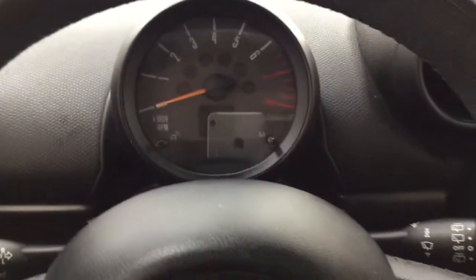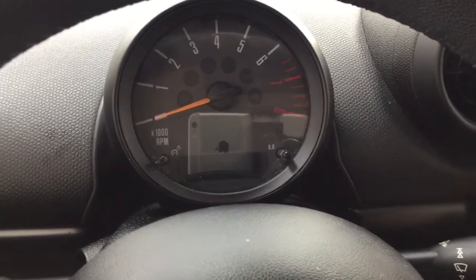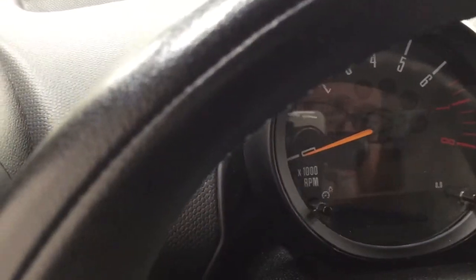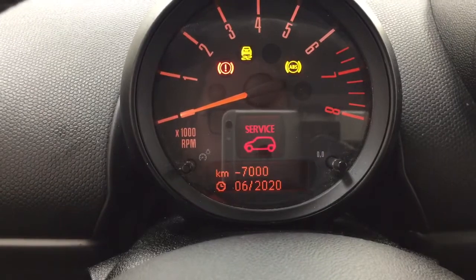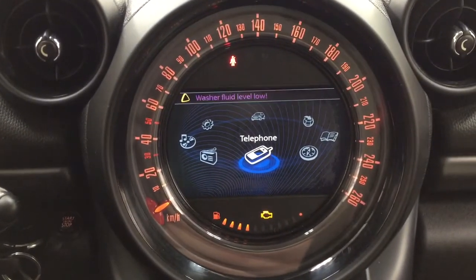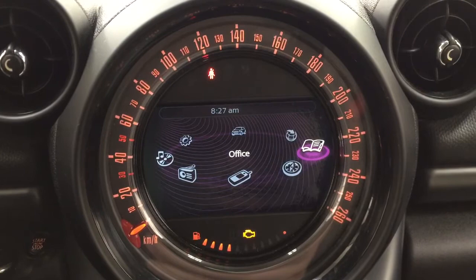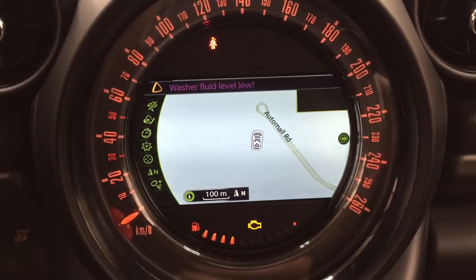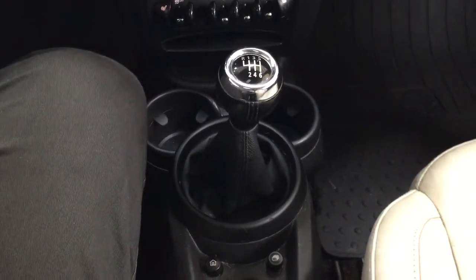Taking a closer look at the multi-informational display, you'll see a couple of different features. Sorry about this folks, just trying to get this set up for you. As you can see, you have your odometer reading located here along with some additional features. Taking a look at the center dash area, you have your phone connectivity, audio settings menu, and navigation.